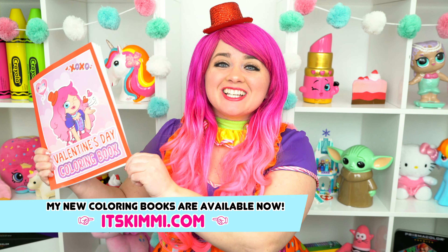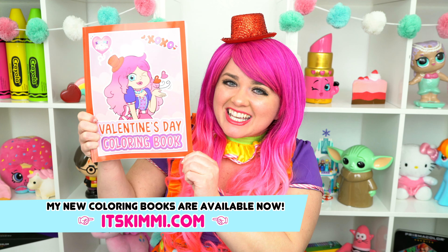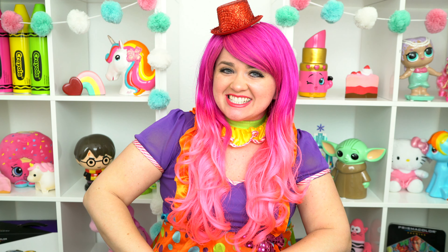Alright guys, thanks for watching. I'm Kimmy the Clown. Hope you had fun clowning around with me today. Don't forget to get your copy of my brand new Valentine's Day coloring book at itskimmy.com. I had so much fun building that Valentine's gingerbread house. Have a colorful day and I'll see you tomorrow.